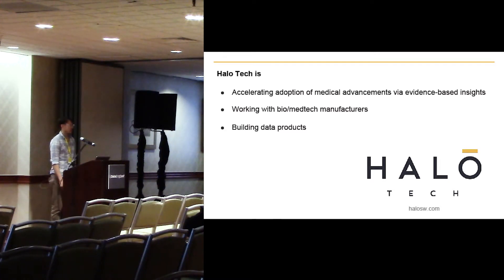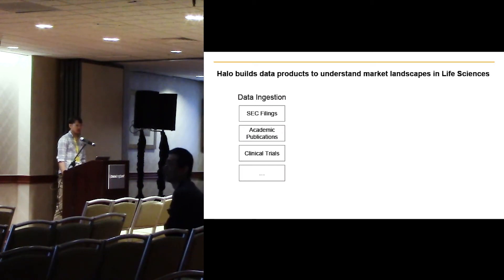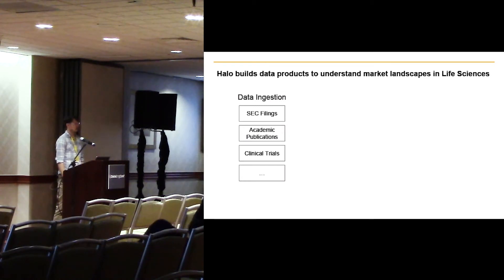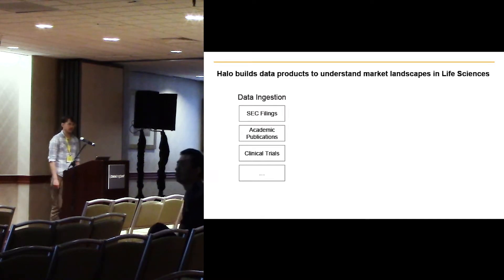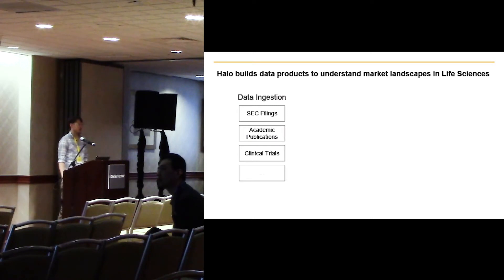We collect data from a variety of sources, do some aggregations and market landscape analysis, and then integrate this with our clients' data to make them more successful. We have a data ingestion platform so that we can get data from SEC filings, publications, clinical trials, various types of grants, and a slew of other sources.